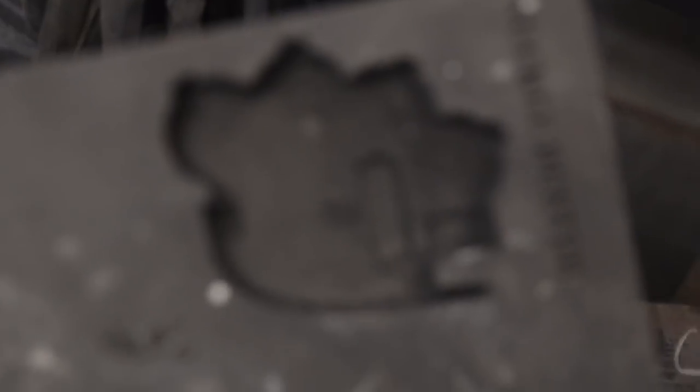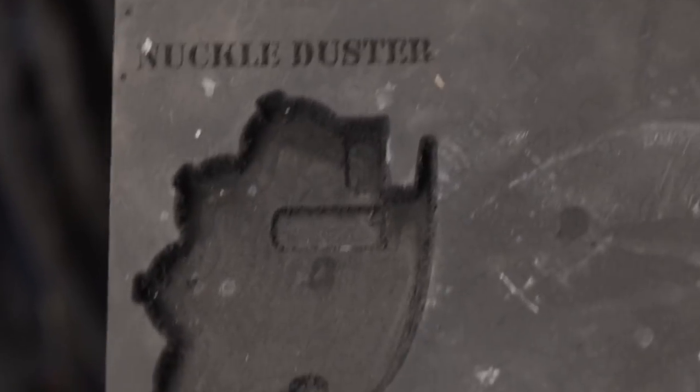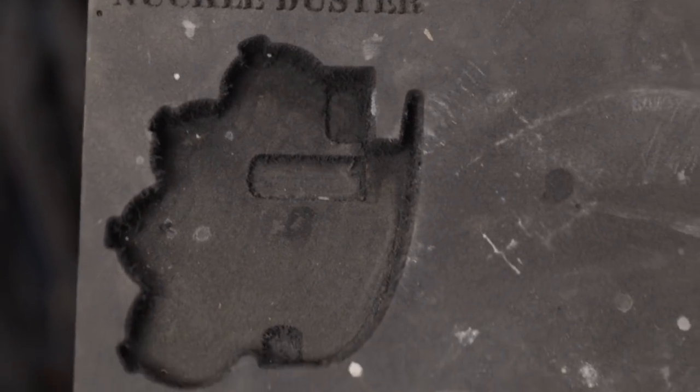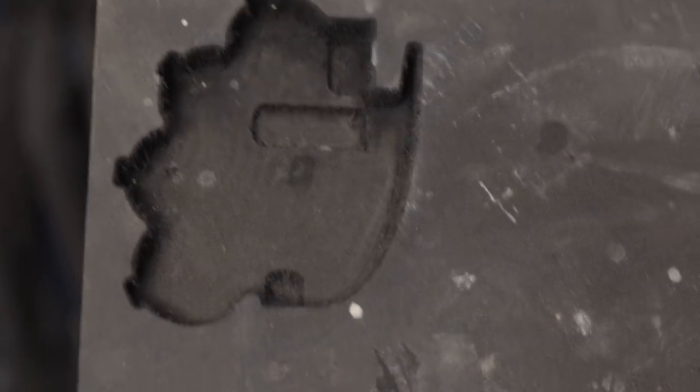Jimmy DiResta's knuckle duster — I worked on the knuckle duster model for Tom to make. And I made some packaging just for fun for the knuckle duster. I don't know if they'll actually use this or not, but the one I have when I get mine will go into this and into a box and be kind of cool.